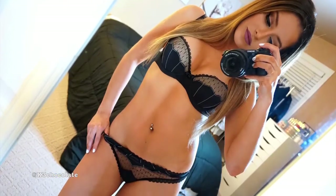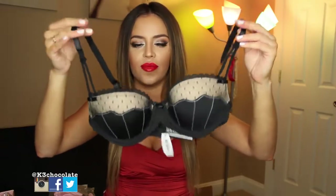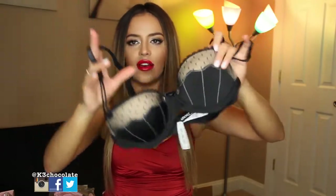Then I got this push-up right here — it's so cute. This is called the Riley push-up. It's a little bit of a push-up. They do have bras on the site that give you two full cup sizes up, but this one is just a little bit, which I like. The straps are really cute — they have these double straps. It's just so adorable and I love the lace detailing on top. It's kind of like a balcony-style bra.